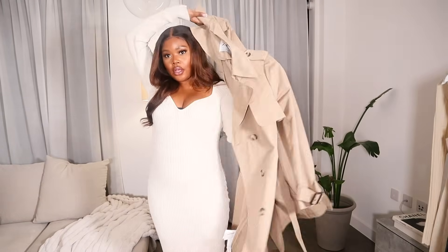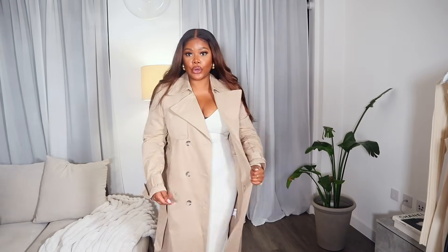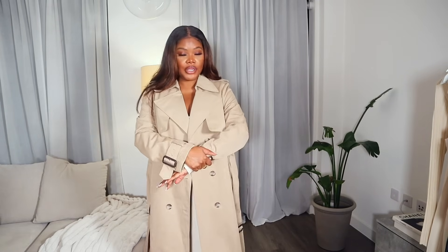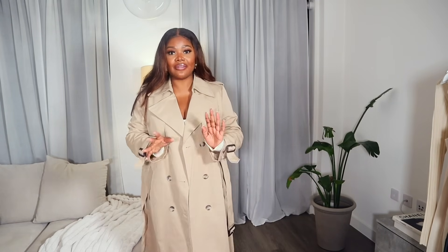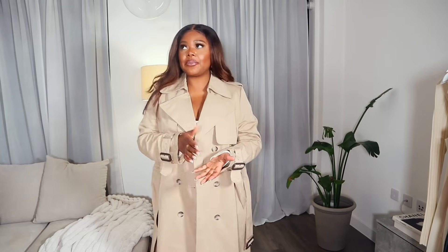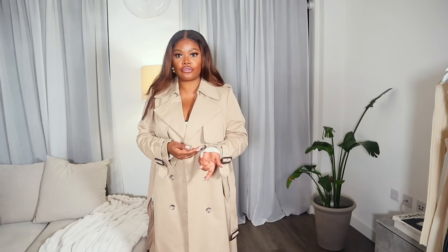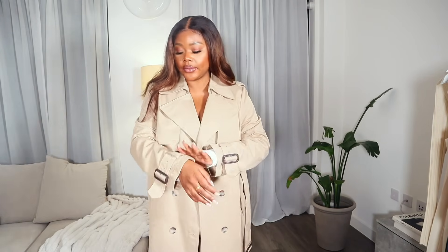I picked up this trench coat from Zara recently. I love it — it looks really expensive, it's giving Burberry, which is why I opted for it. I love the details and it just looks really classy. I've been looking to add a trench coat to my wardrobe for a while but couldn't find one I really liked. For me it's all in the tone — finding a nice tone gives elevation to your trench, and there's something about the tone of this one that I really love.